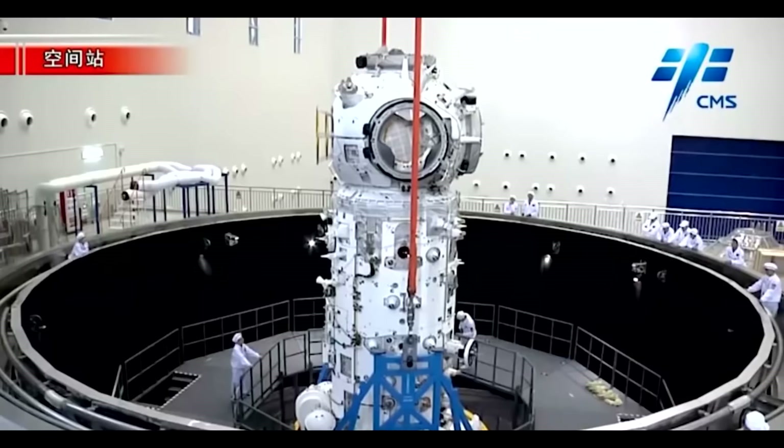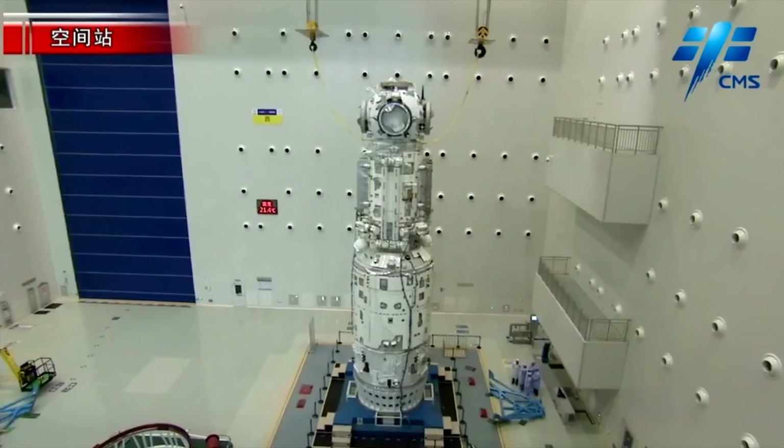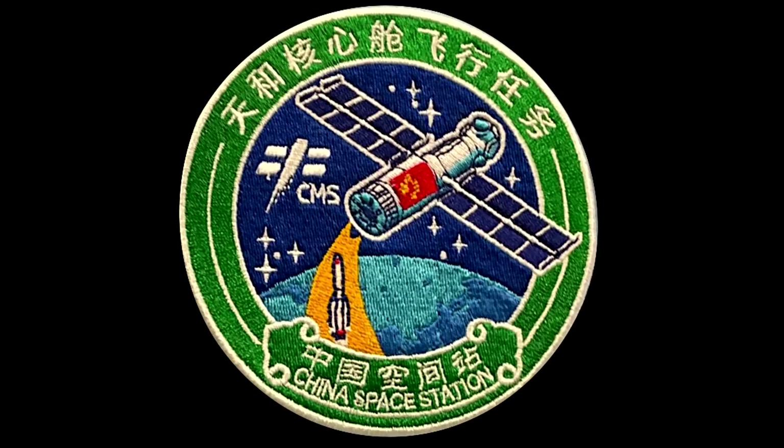We're going to see a Tianzhou cargo ship dock with it. Then in June, we're going to see a launch from Jiuquan with a crew of three on a Shenzhou, which will go to the station and dock to the Nadir port. Then they'll start doing science in space, though they'll probably be doing more engineering and preparing it initially.